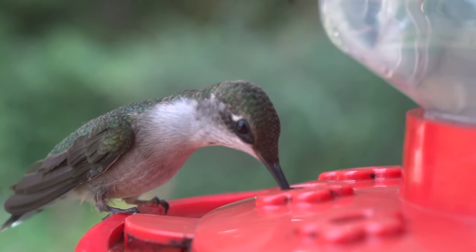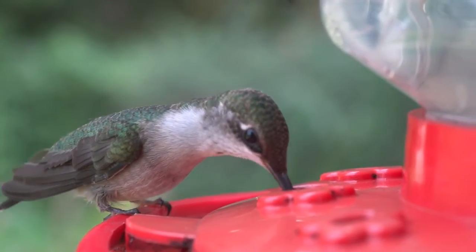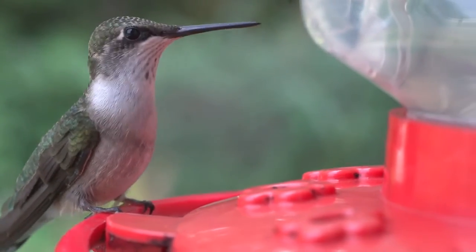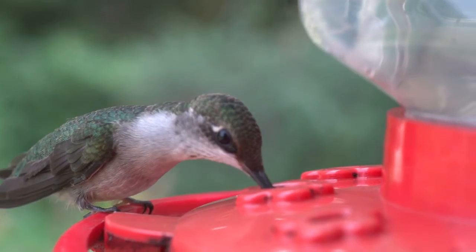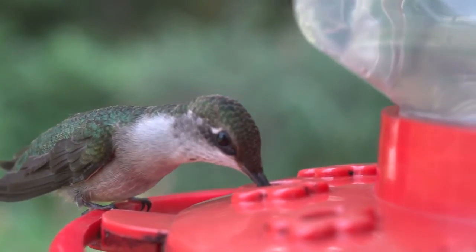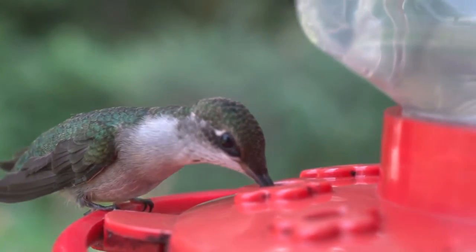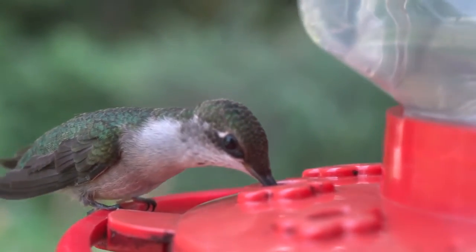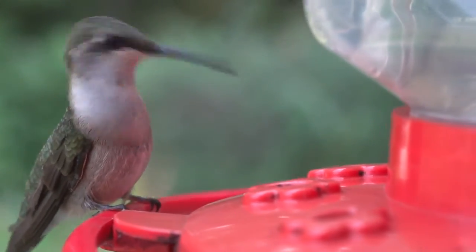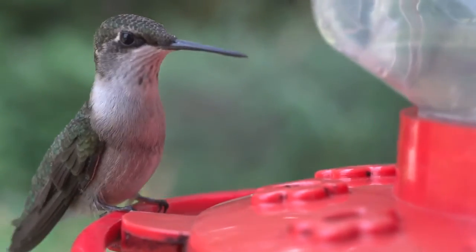The nest is composed of bud scales with lichen on the exterior, bound with spider's silk and lined with fibres such as plant-down, often dandelion or thistledown, and animal hair. Most nests are well camouflaged. Old nests may be occupied for several seasons but are repaired annually. As in all known hummingbird species, the female alone constructs the nest and cares for the eggs and the young.